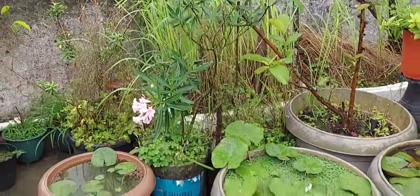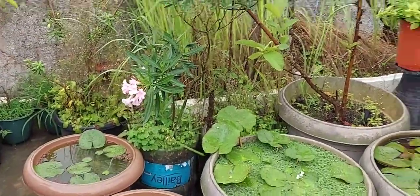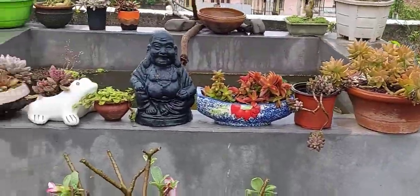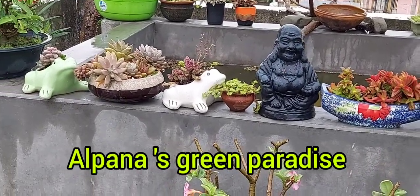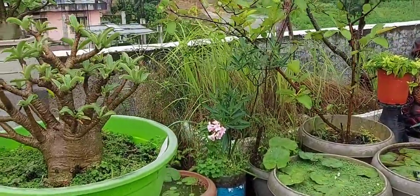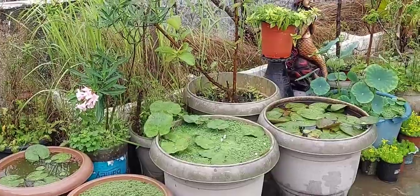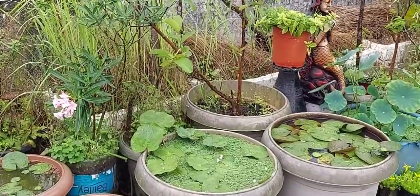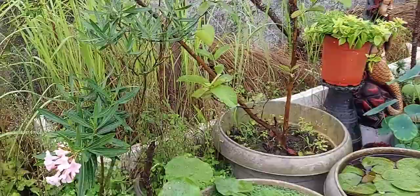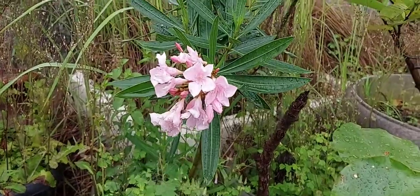Today I am going to show you one of my beautiful orchids which is blooming. But before proceeding, I'd like to request you all: please do subscribe to my channel so that I can get motivated to upload more and more videos. Also do like and comment your advice regarding my video, my gardening, my flowers. You can also share my videos with your friends so that they can also get motivated.